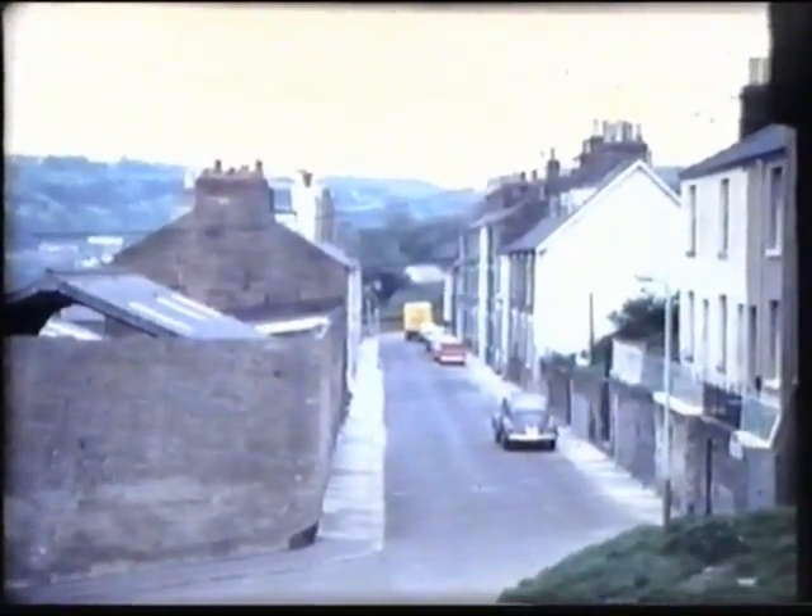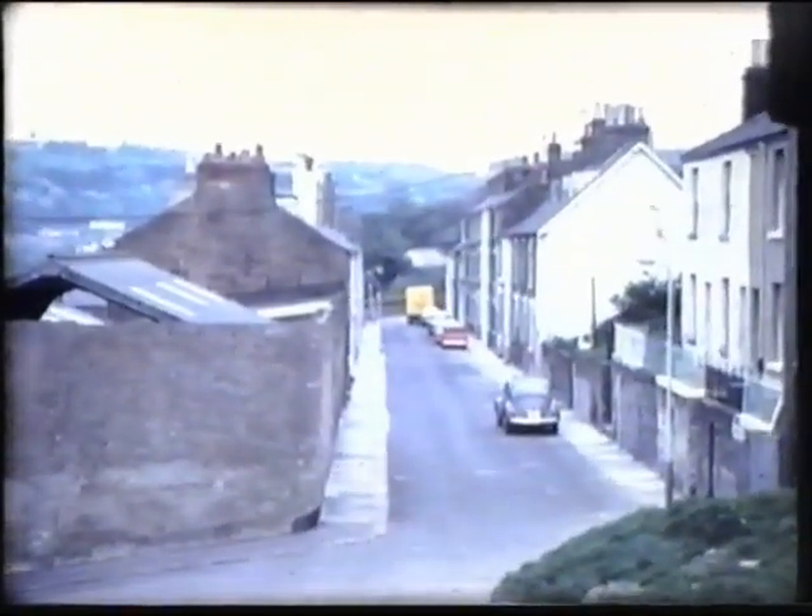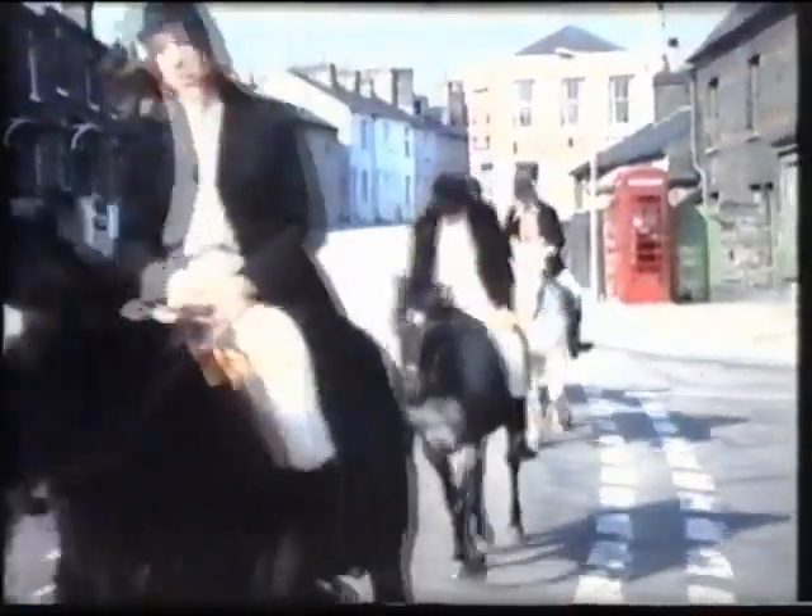That's me with Laddie, beginning our day early. Now is the time for seeing things so many people miss. Quiet streets. And look at this — a horse riding into our hamlet.